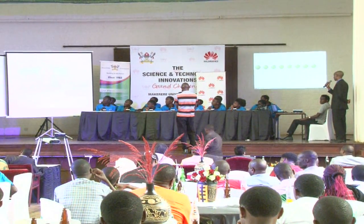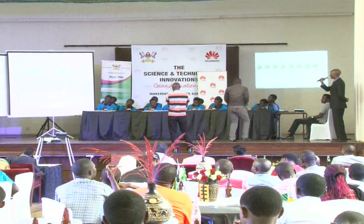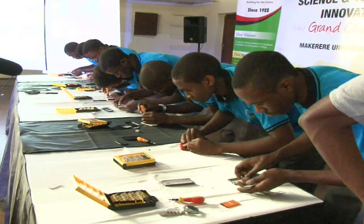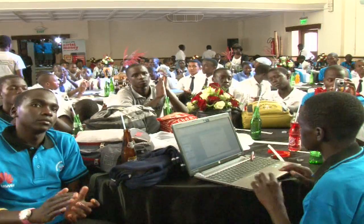Students from different secondary schools showcase their level of creativity when it comes to incorporating mobile phone technology into robotics. The robotic kit display was presented before a panel of judges and fellow students.